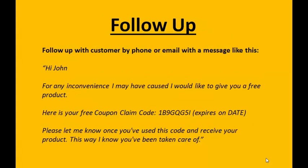Right after this, you want to follow up with the customer by phone or email with a message along the lines of: 'Hi John, for any inconvenience I may have caused, I would like to give you a free product.' This is after you've given them the refund and asked them to remove the negative review. Even if they do remove the negative review, you still want to do this — because you can turn a negative review into a positive by giving them a free product. You can then follow up later to make sure they received the product and ask them for a review after they've received the second product.